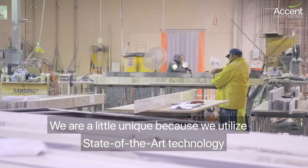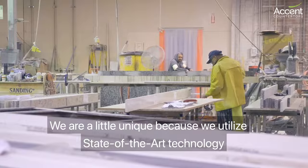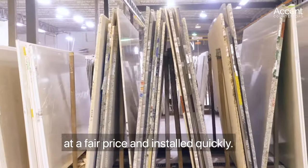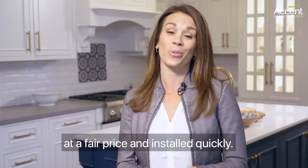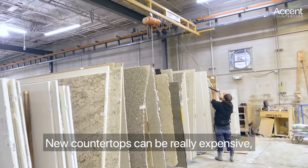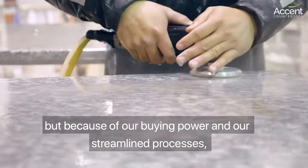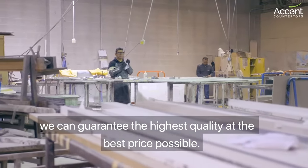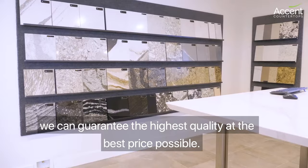We're a little unique because we utilize state-of-the-art technology which ensures that your countertops are going to be exactly what you want at a fair price and installed quickly. New countertops can be really expensive, but because of our buying power and our streamlined processes we can guarantee the highest quality at the best price possible.